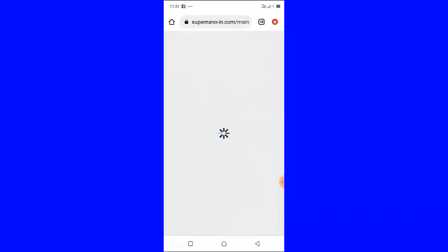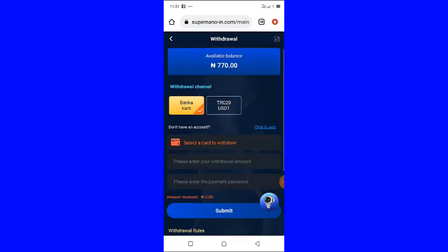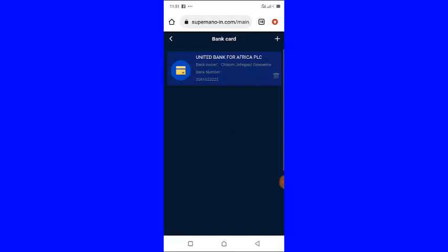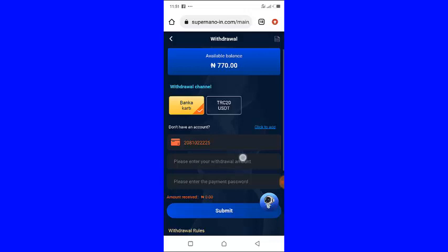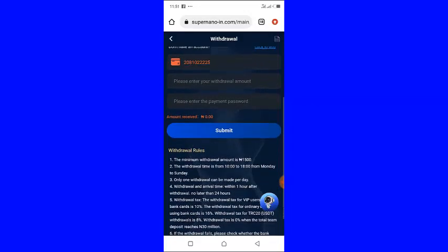Once you have successfully added your details, click 'Withdraw Money.' Click 'Select a Card to Withdraw' — it will show the account details you added. Select the one you want to withdraw to, enter the amount, and enter your payment password. Then click Submit. It will give you a success message and you will get your money.